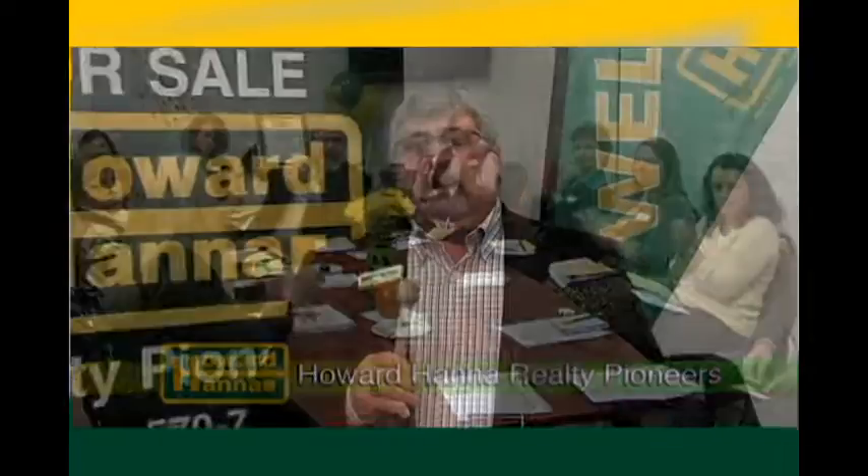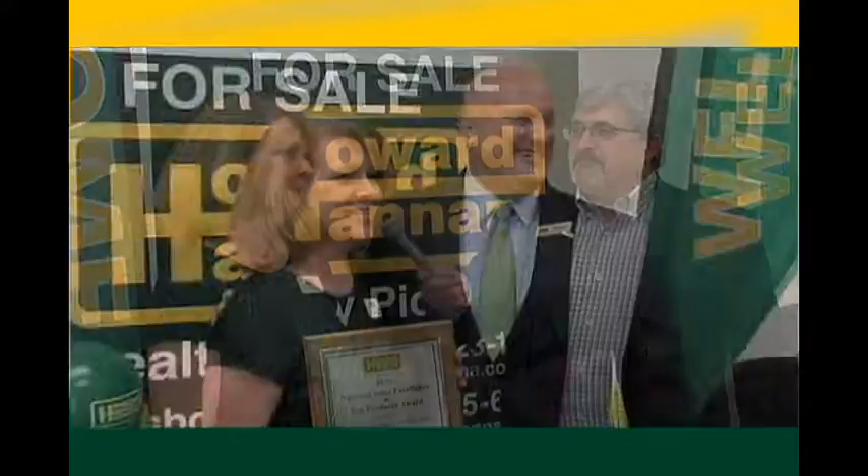We're here at Howard Hanna Realty Pioneers celebrating the great year that we've had in 2016. Here with me right now is our top producer, Kim Cunningham, who won the National Excellence Award for Howard Hanna Corporate. Kim, would you like to say anything to your clients from the last year? Thank you. I couldn't have done it without you. Some of them have been easy, some of them have been difficult, but it was your stamina through the whole thing that got us there.